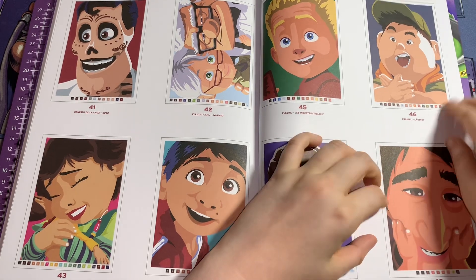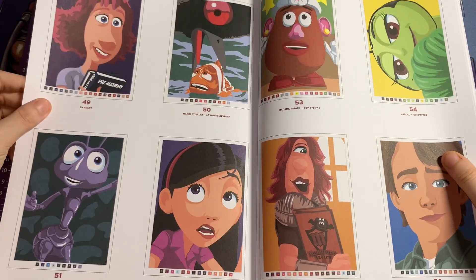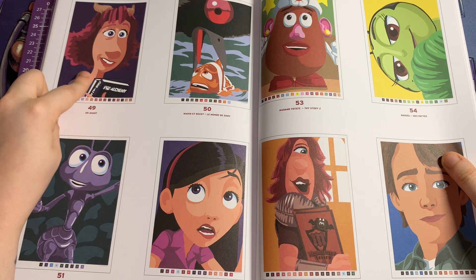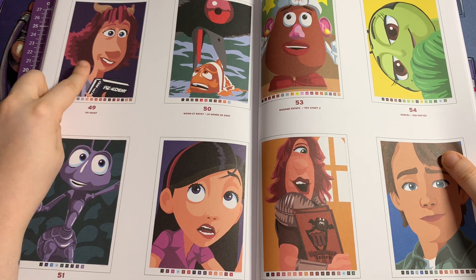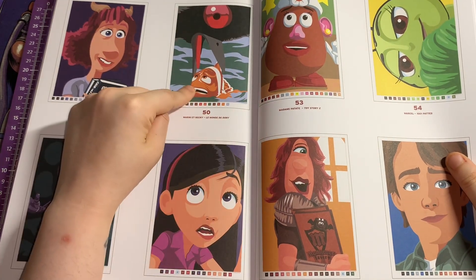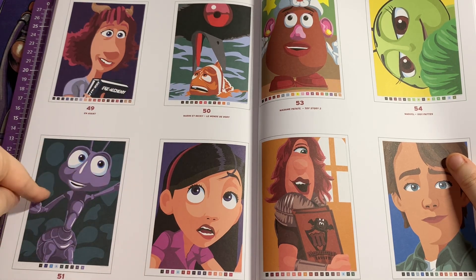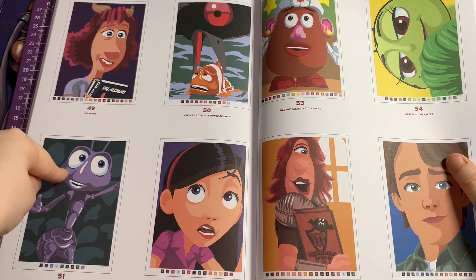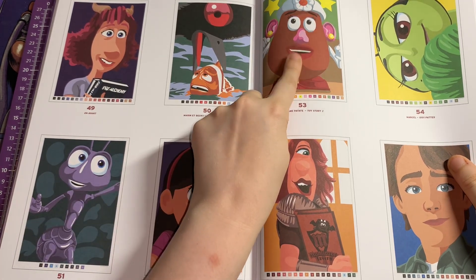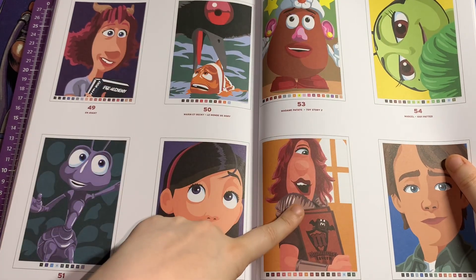This person from Coco — I don't know, I'm really bad at Coco characters. I think this one is Monsters University, I'm not too sure though, let me know in the comments. It might be Onward. This one is Marlin and Becky from Finding Dory. Then you've got Flick from A Bug's Life, Violet from The Incredibles 2, Mrs Potato Head from Toy Story 2, and the ladybug from A Bug's Life.